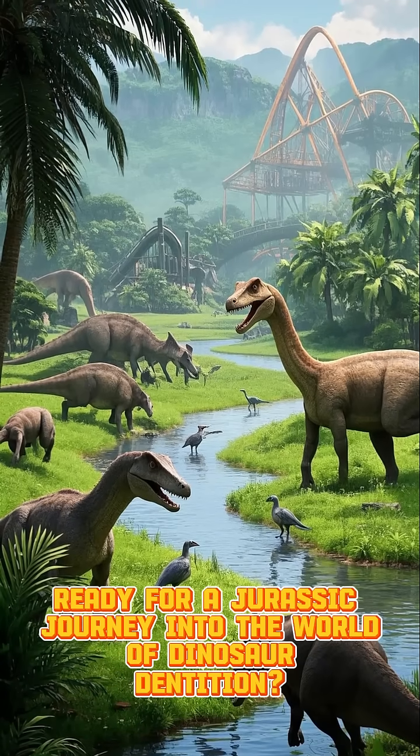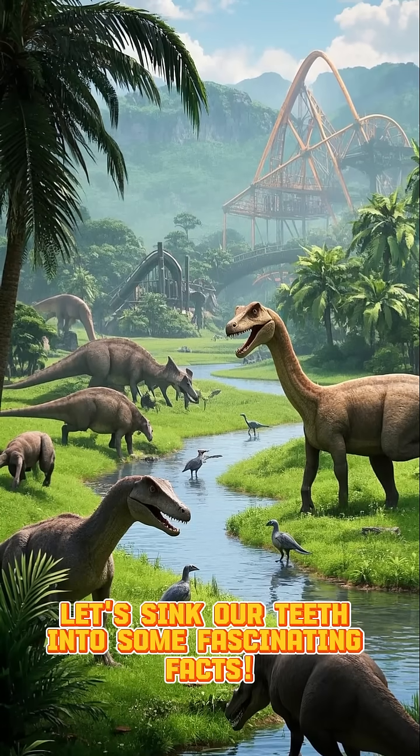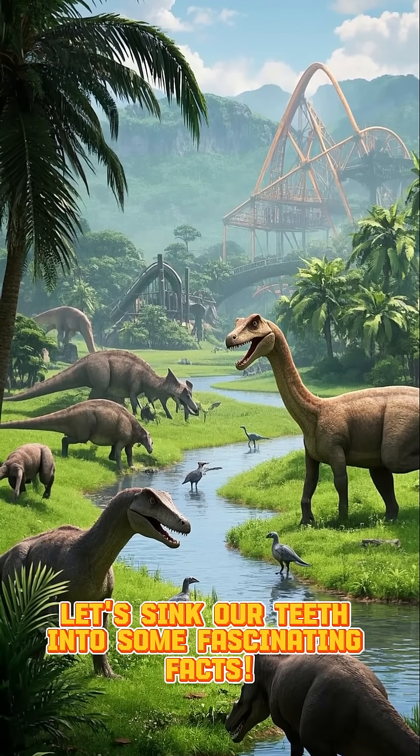Hey there, Dino Detectives! Ready for a Jurassic journey into the world of dinosaur dentition? Let's sink our teeth into some fascinating facts.